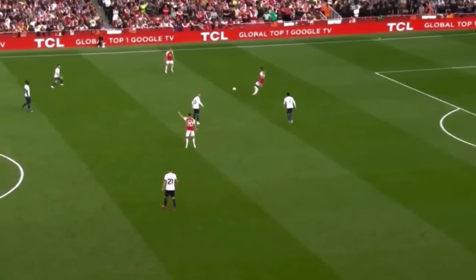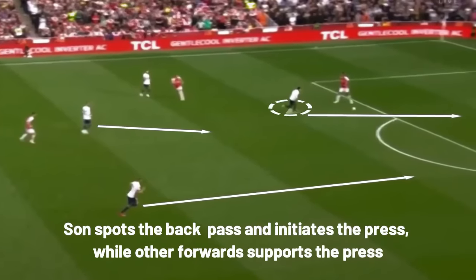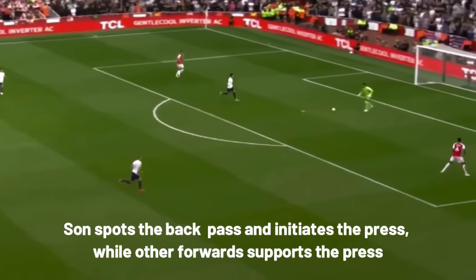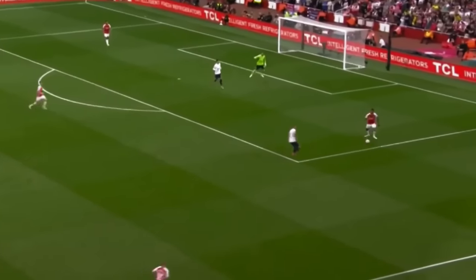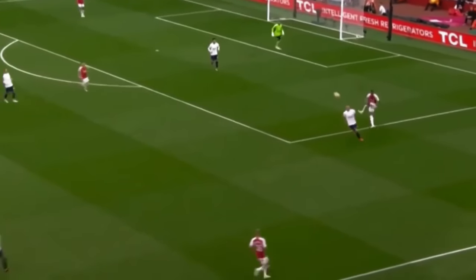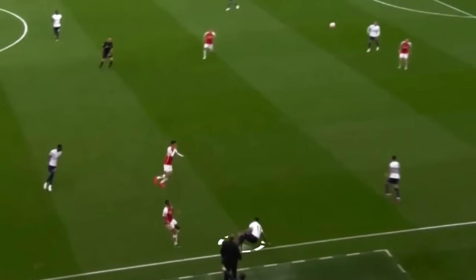In another example, Spurs employ high pressing once again to force Arsenal out of possession. Once Son spots the back pass, he initiates the press while other forwards provide support. Due to the high press, Gabriel finds both passing lanes blocked, leaving the only option to go long. The aerial ball is then won by Romero, securing possession for Tottenham.